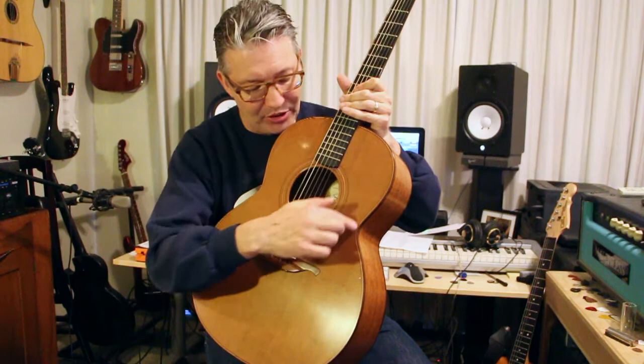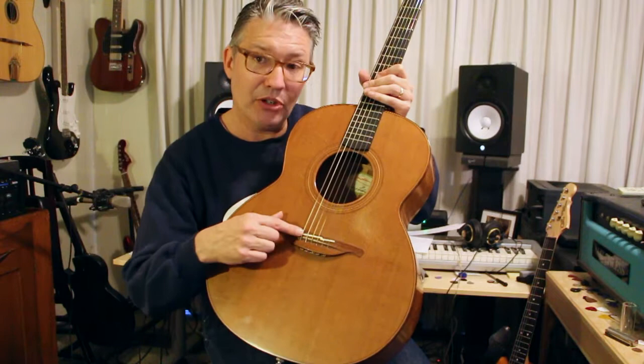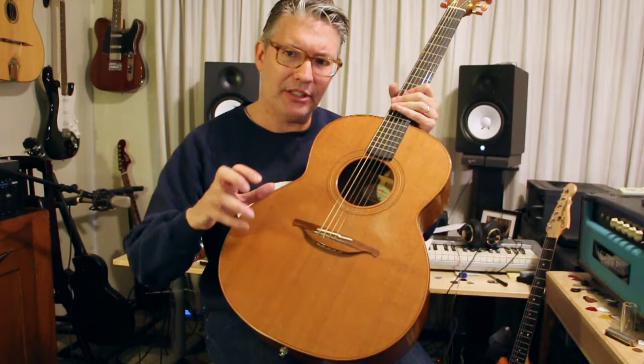It doesn't have a pick guard — you can see where it's getting worn out. It actually came with a stick-on pick guard, but that doesn't really bother me much — it's a little bit of character. It's got a very interesting bridge with a split saddle. The pickup I'm using is a Highlander. It's a little dusty because I've been using it on some TV stuff for Open D and Dadgad — it just sounded really cool for that kind of underscore sound.